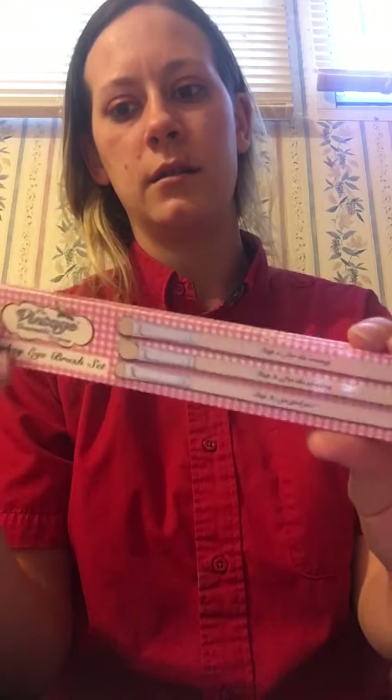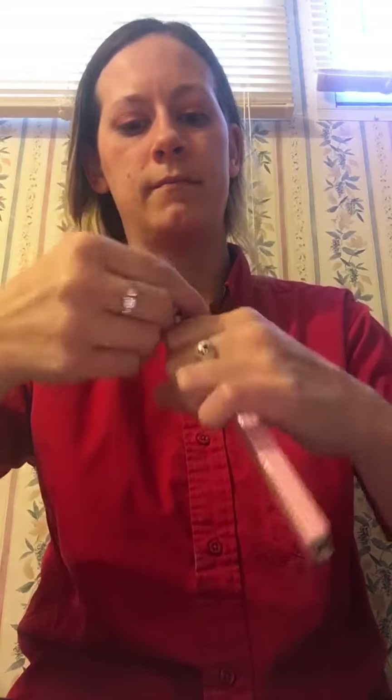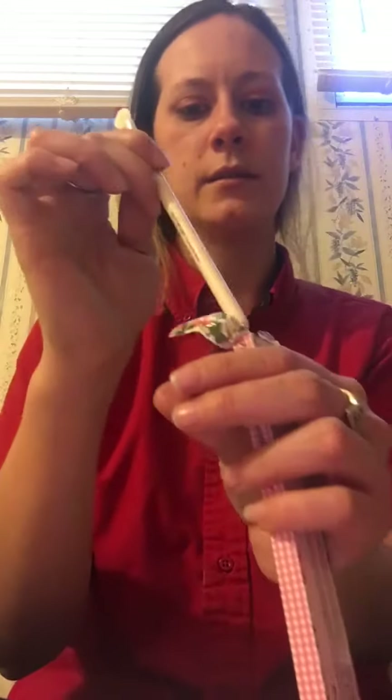I got the vintage smoky eye brush set. I'm gonna tear these open — there are seals on them and I don't have anything to cut the seal with right now. They have a beautiful ivory handle and they're very soft. Looks like nice quality brushes, and they retail for $23.15.